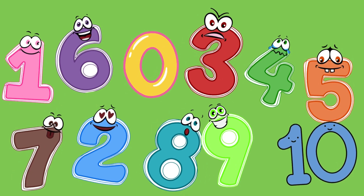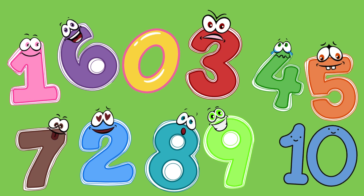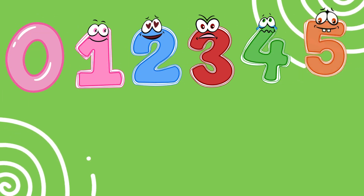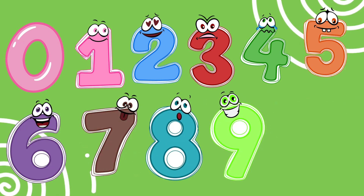Great job, kids. Now you know numbers from zero to ten. Let's count them one more time together. Zero, one, two, three, four, five, six, seven, eight, nine, ten.